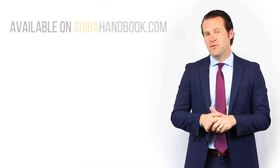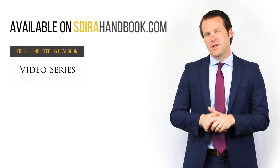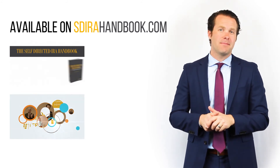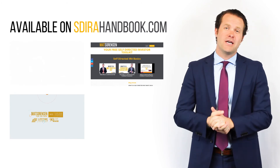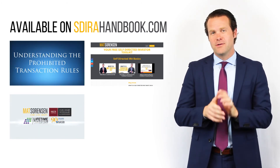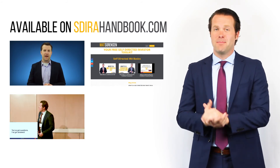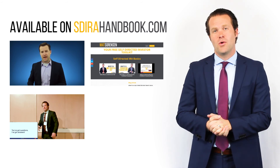Thanks for watching. I want to let you know about some additional educational materials to help you take control of your retirement. Please check out my Self-Directed IRA Handbook and the accompanying video series. I also have an annual Self-Directed IRA Summit recorded and available online virtually at any time. Sign up for my free weekly newsletter that includes my free Self-Directed Investor Toolkit. If you liked the video, don't forget to like and comment below, and please subscribe to my YouTube channel.